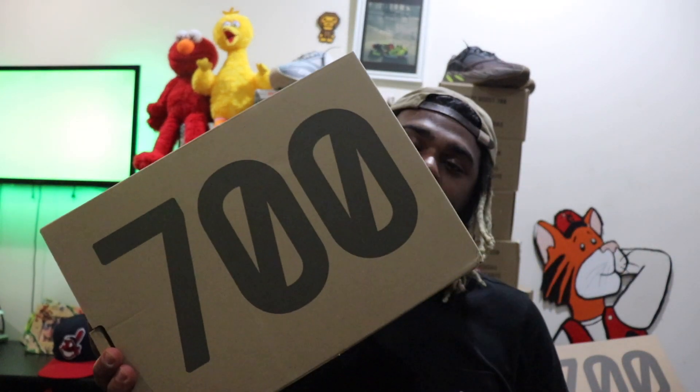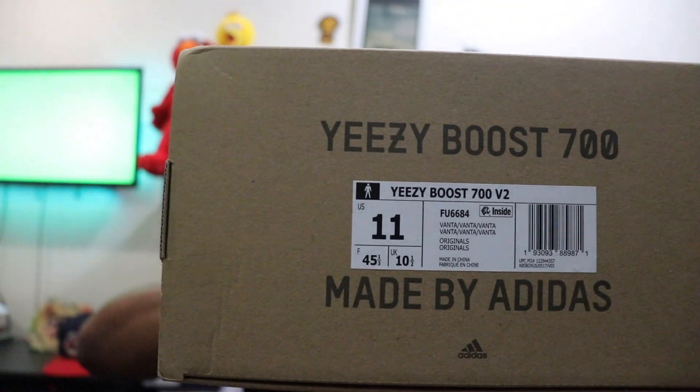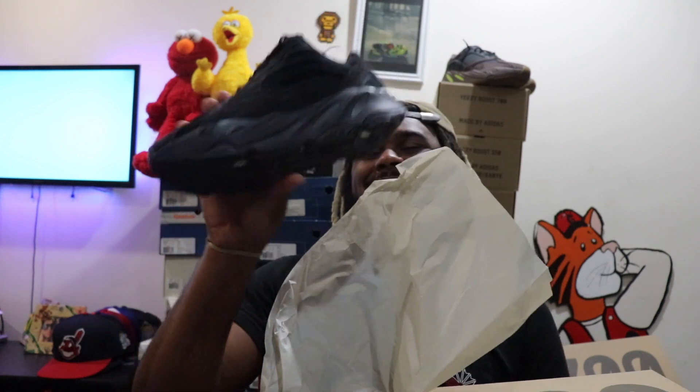As always, no Yeezys come in this 700 box. For the 700s you will see that Vanta read right there. Vanta is like the darkest of black you can get — just as dark as black. Yeah, boy!